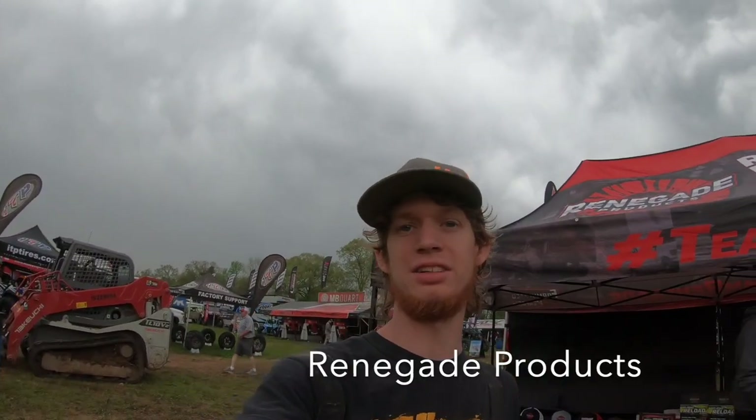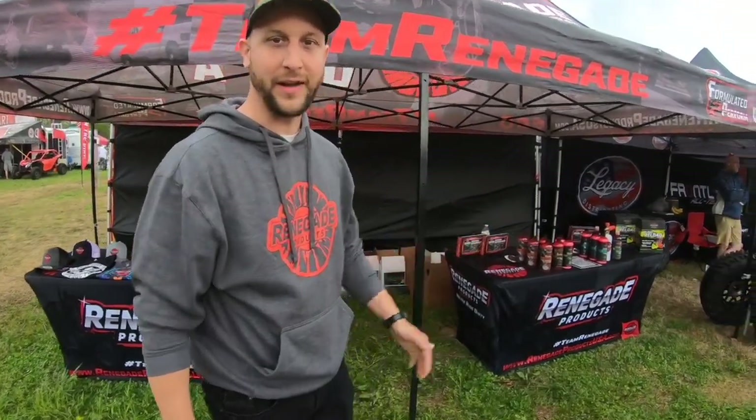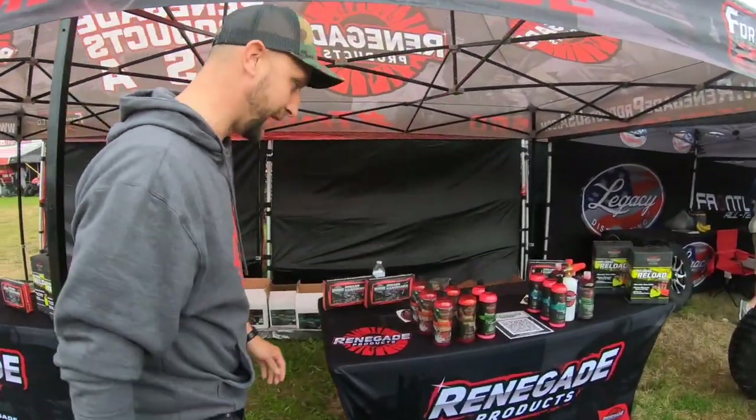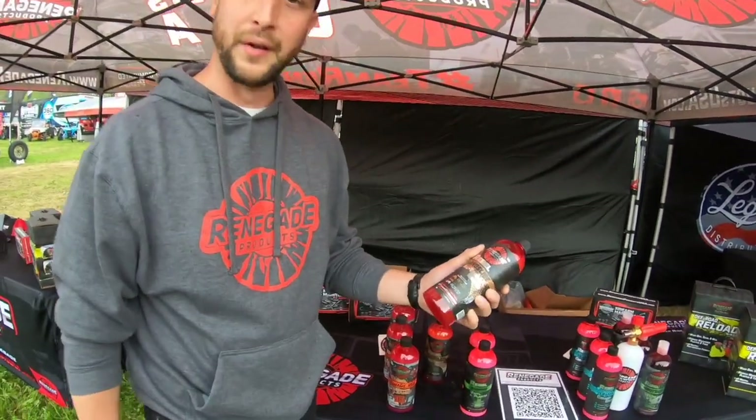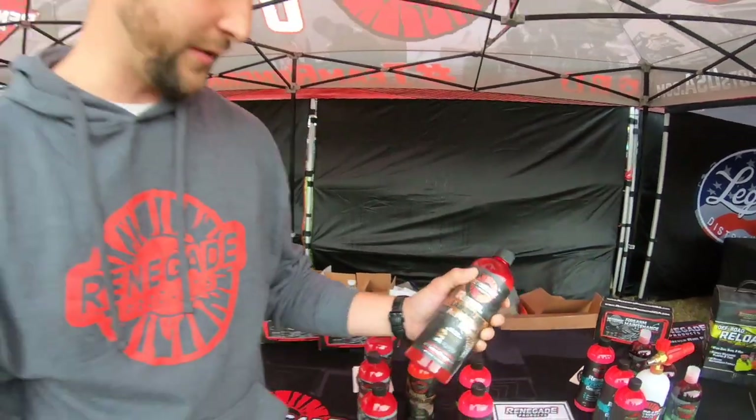Guys, we're over here at the Renegade tent with Renegade Adam. Adam from Renegade Products. We're here at MudNats 2021 and I'm going to show you a couple of the products we offer for the off-road detailing scene. This is probably one of my favorite products — it's a blend of a ceramic spray slash shine spray. It's going to add a real high level of protection.